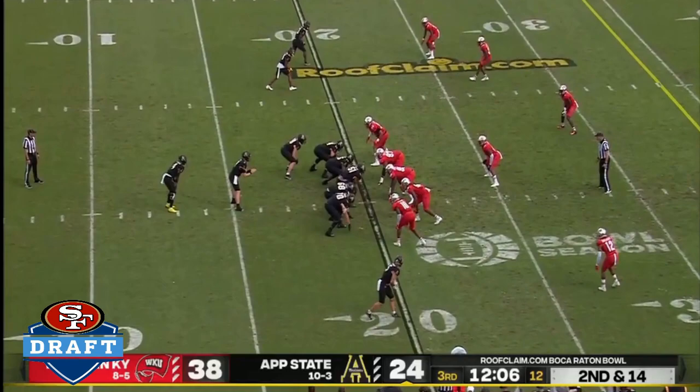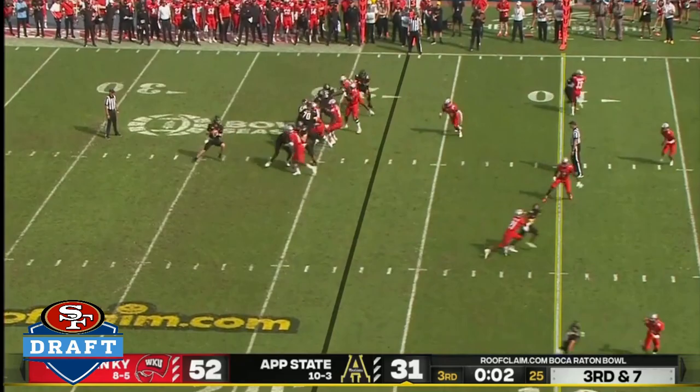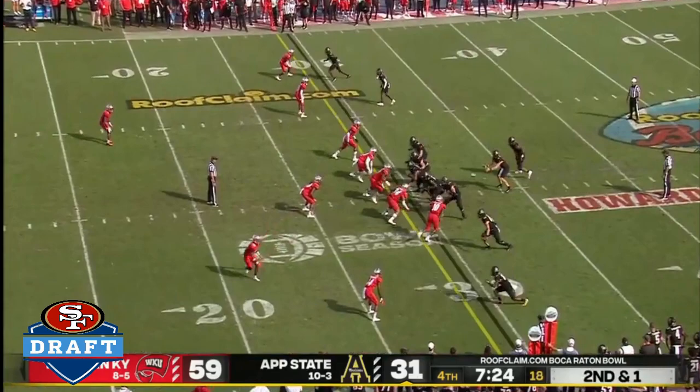And the clock continues to tick down. Chase Bryce will hand off again to Harrington, finds a little running room this time. And there's D'Angelo Malone. Play action pass — feated up from behind. Bryce got rid of it.